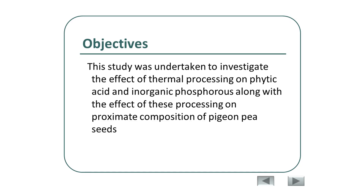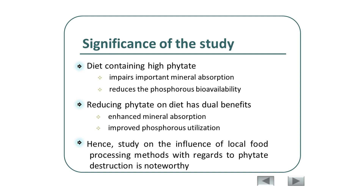Thus, this study was undertaken to investigate the effect of thermal processing — the specific types of which I will discuss later — on phytic acid, inorganic phosphorus, and the proximate composition of PGNP seeds. Diet containing high phytate not only impairs important mineral absorption but also reduces phosphorus availability in the gut. Reducing phytate therefore has dual benefits: enhancing mineral absorption and improving phosphorus utilization.